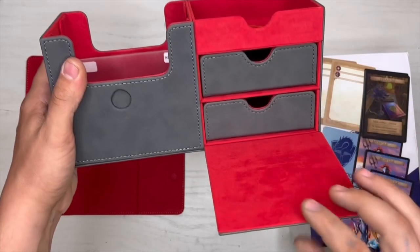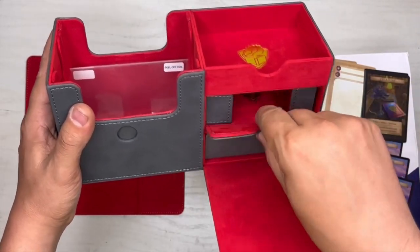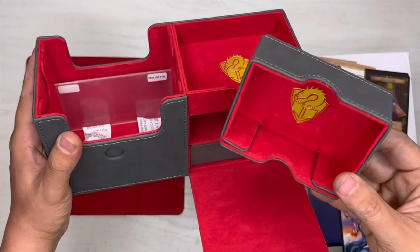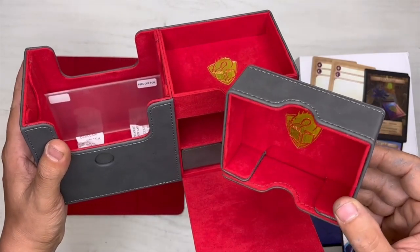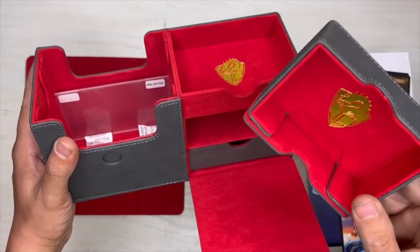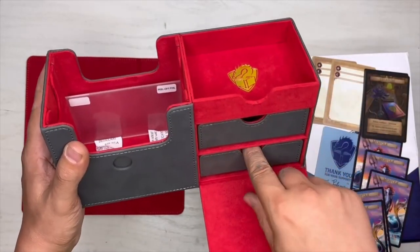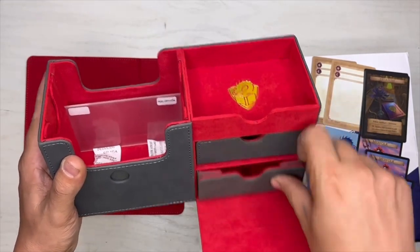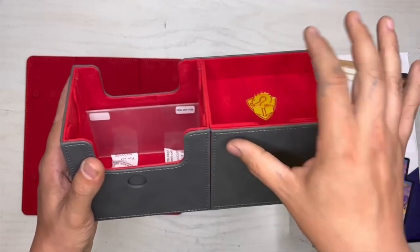Check this out — it opens up for a dice tray! Throw some dice in there. A spin-down die — I don't know if the jumbo Phyrexian one will fit, it's a honker, but maybe sideways we can make that work. Slide that back in. Level one, level two — and it closes up nicely when you're not using it.